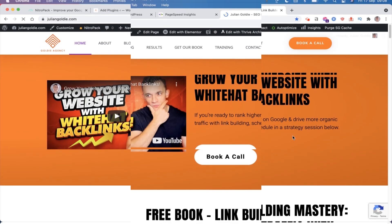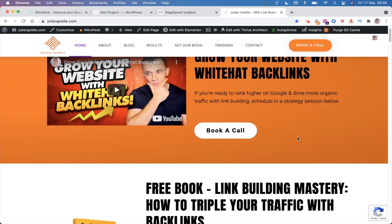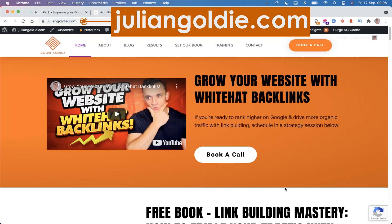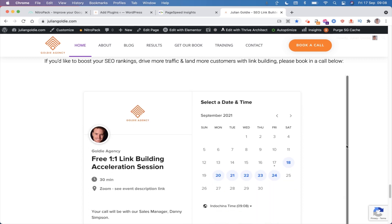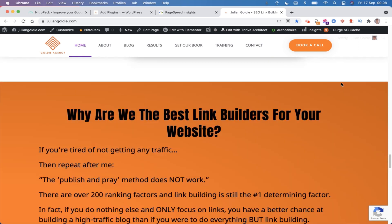Thanks for watching guys, hope this video helped you. If you want to get more backlinks to your website, feel free to jump onto my site juliangoldie.com and book a free consultation call where I'll teach you exactly how to build high quality backlinks for your website, how we've helped our clients increase their SEO rankings, and what actionable steps you can take to improve your site's rankings with link building and SEO.